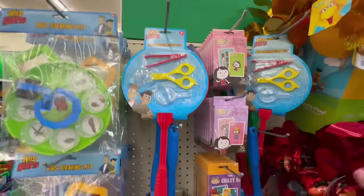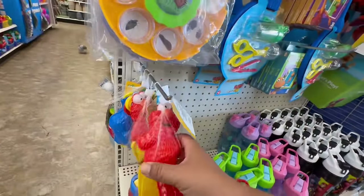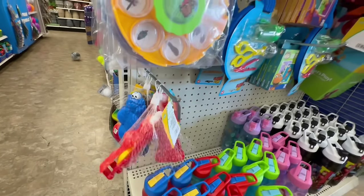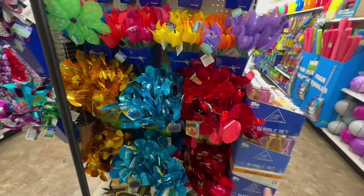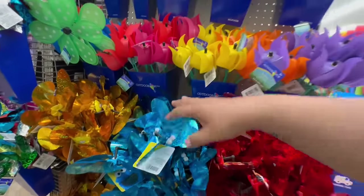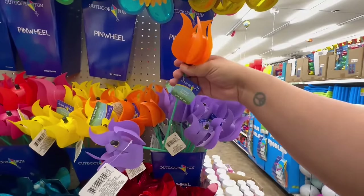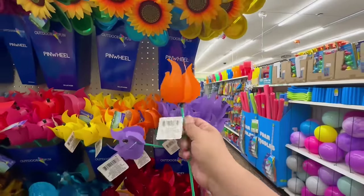We saw these last week too — these are the little sand tool accessories for the kiddos. They have Elmo and Cookie Monster. I love these, they're really nice. On the other side they actually had even more Cookie Monster ones. And there are these too — I think they're some kind of pinwheel? Not sure how they work exactly.